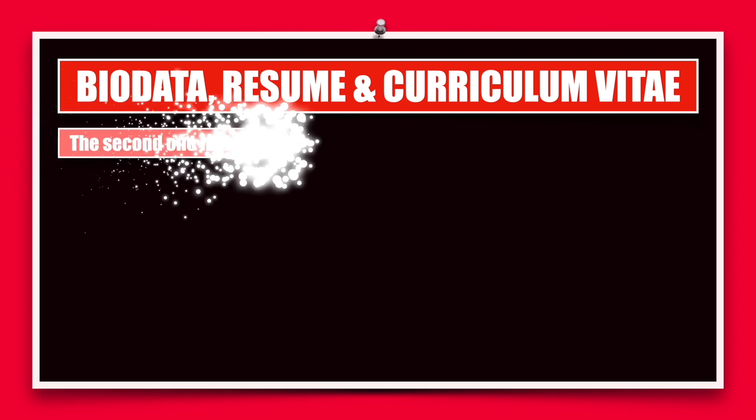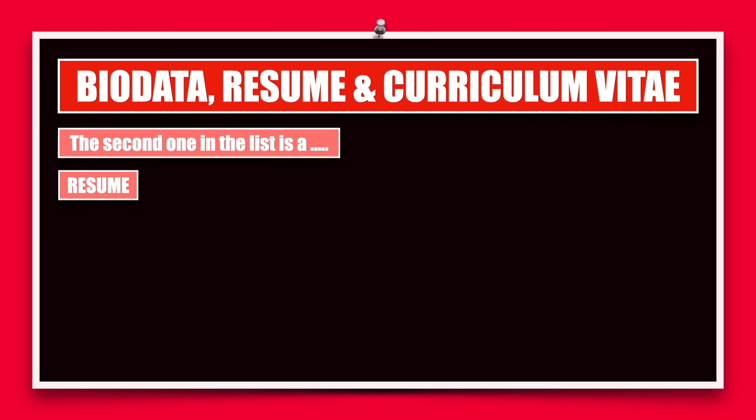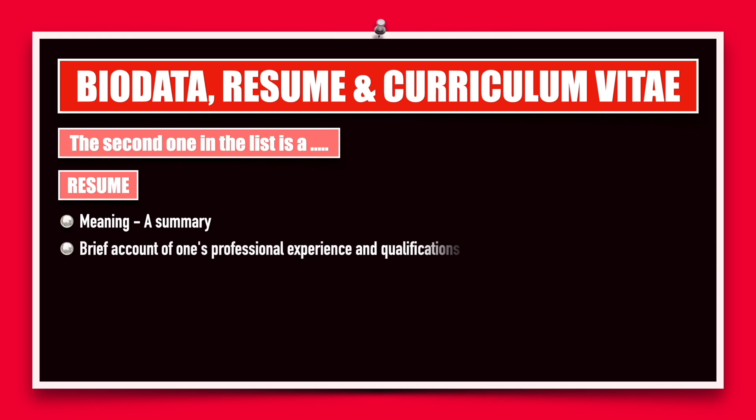Moving on to the next one in the list, which is the resume. The meaning of a resume is a short summary. It's a brief account of one's professional experience and qualifications mostly. It can contain other information, but these two are the main areas of focus.